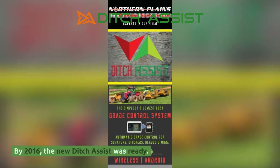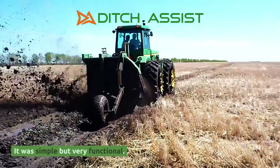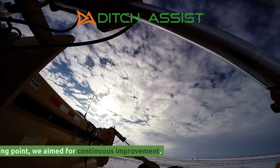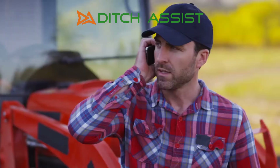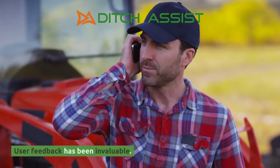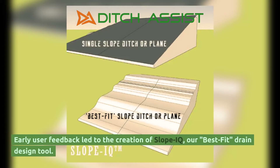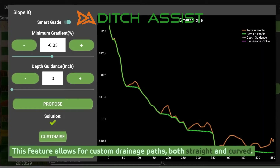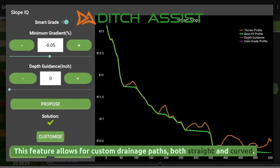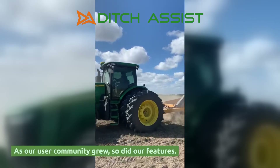By 2016, the new Ditch Assist was ready. It was simple but very functional. And with that as a starting point, we aimed for continuous improvement. User feedback has been invaluable. Early user feedback led to the creation of Slope IQ, our best-fit drain design tool. This feature allows for custom drainage paths, both straight and curved. As our user community grew, so did our features.